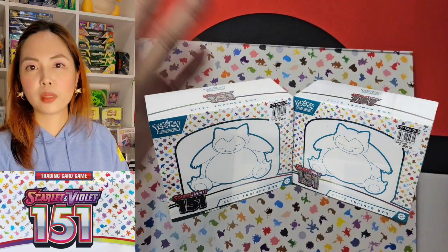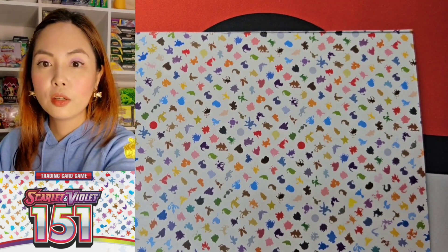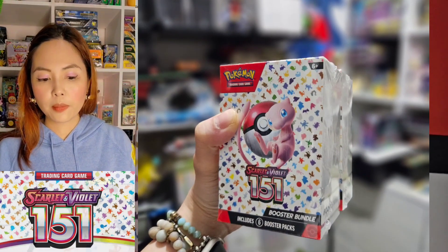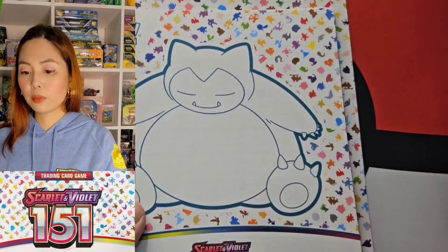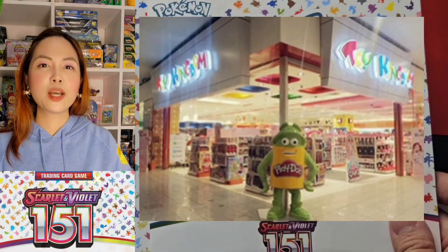I'm very excited to open this. I bought some stuff already from Japan, from my recent trips in Japan and I think in Singapore. I also ordered some of those booster packs, but I still haven't picked them up. I just ordered two because those were the only ones left, and for the poster I only got one. The people from the toy store where I usually get my stuff, which is from Toy Kingdom SM North.